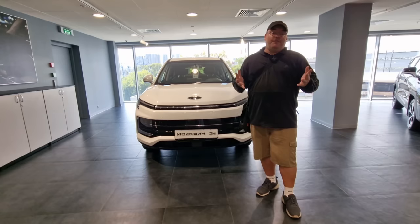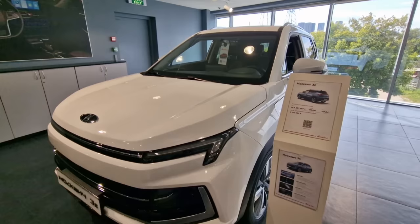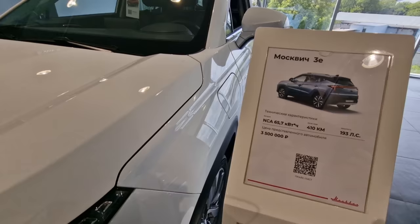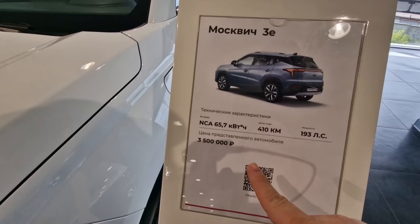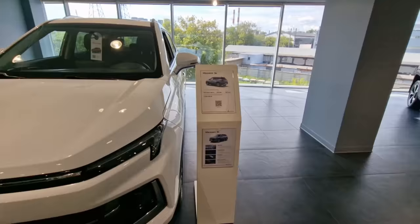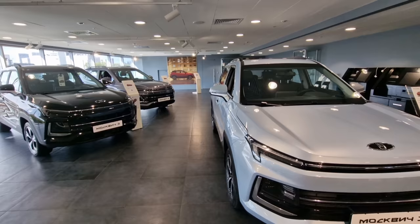For everybody who is really curious about the prices, I'll get that out of the way quickly. This video is really about seeing the cars and getting up close with them. The Moscovich 3e right here is 3.5 million rubles — I'll put an exchange rate on screen. This is the white model and they actually come in five colors, though this dealership only has four right now because they sold two models yesterday.